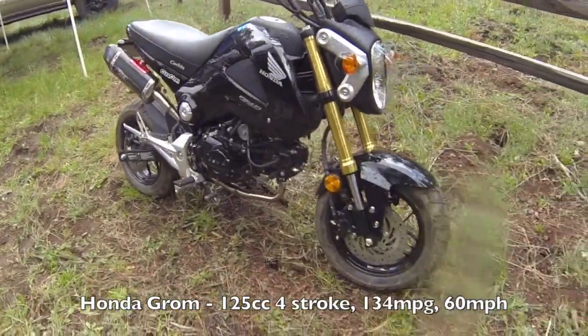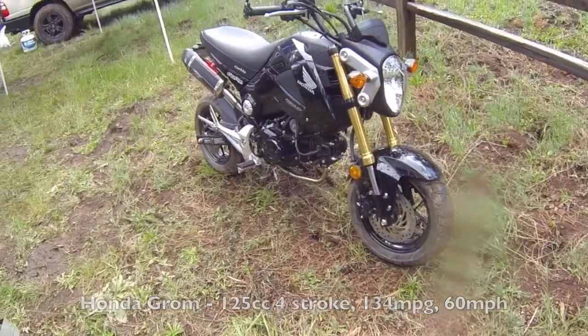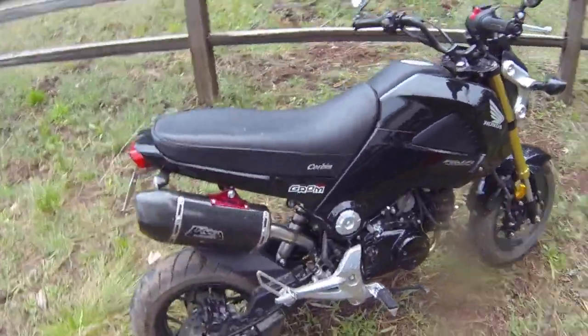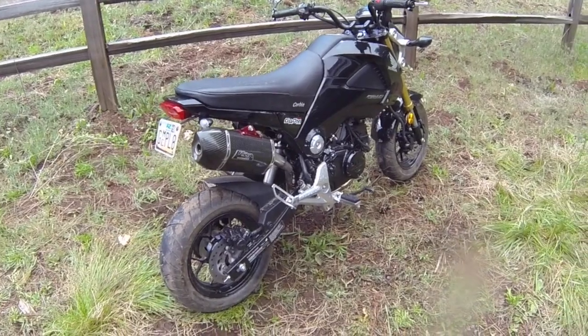Honda Grom — not really an off-road bike, but still cool. Put some knobbies on there. Man, that is badass. Little tiny moped. That is cool.